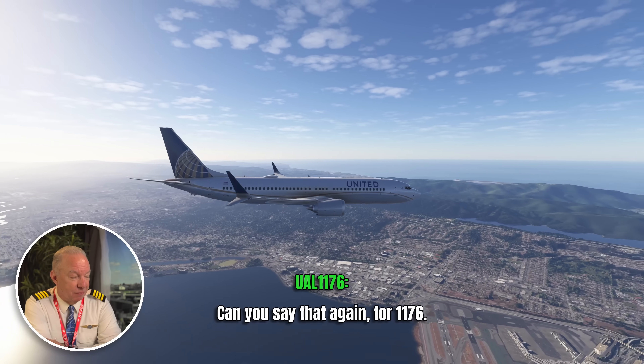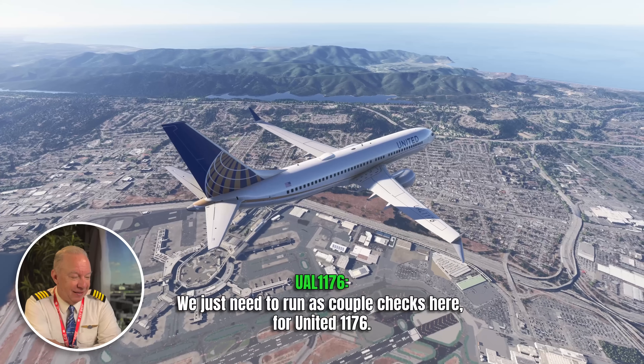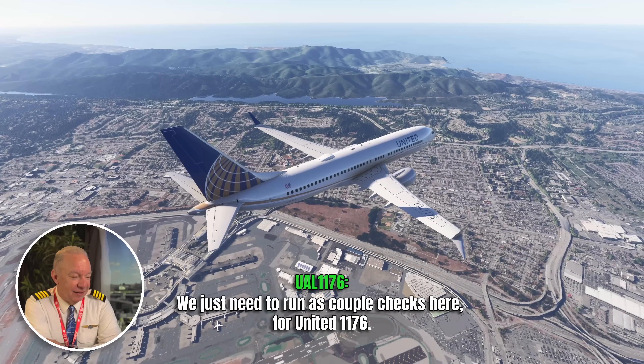ATC asks again what was the reason for the go-around. The crew replies they have to run a couple of checklists. I'm kind of curious about why they're being sort of coy here. Now I think I know why, and I'll explain it in a minute. When we find out what the actual malfunction is, I'm going to back up and explain why I think they were coy with it — and I think I might have been as well.